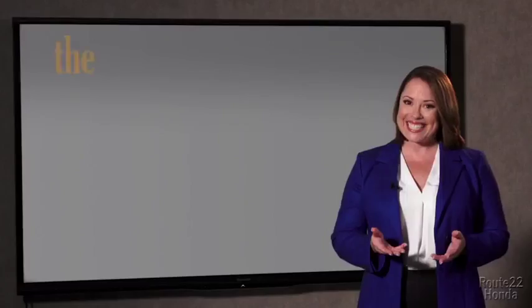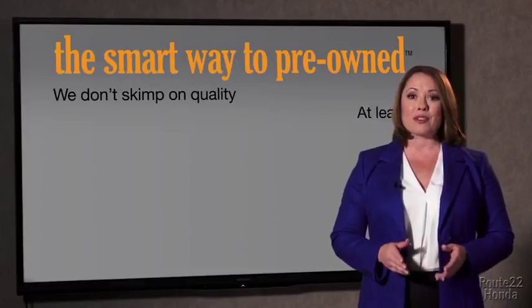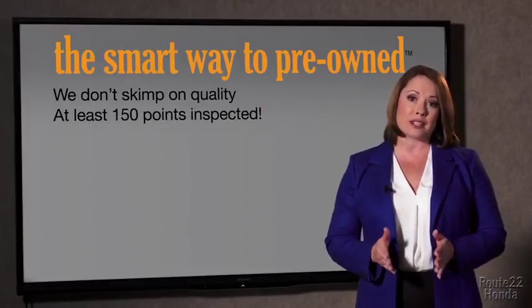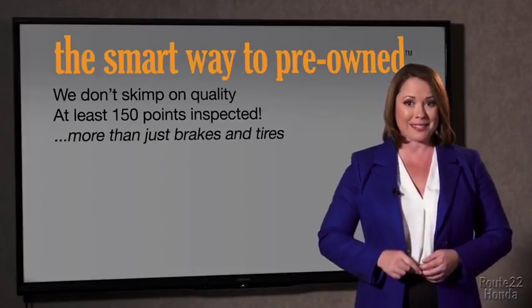I mean, what is that about? Why take chances? Your life and those of your loved ones should be more important than that. That's why we don't skimp on quality. All of our pre-owned vehicles go through at least a rigorous 150-point inspection, checking more than just brakes and tires.